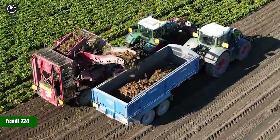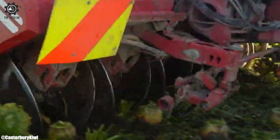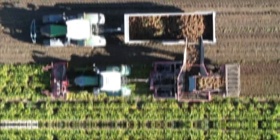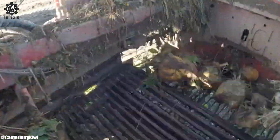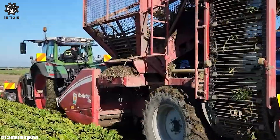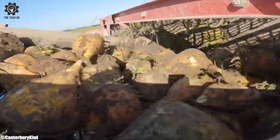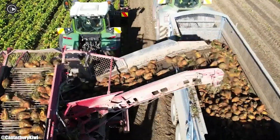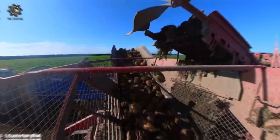FENT 724. The FENT 724 is a flagship model in the FENT tractor lineup, recognized for its exceptional performance, innovative technology, and versatility in modern agriculture. Manufactured by the German-based agricultural machinery company AGCO FENT, the FENT 724 embodies a perfect blend of power, efficiency, and precision. At the heart of this tractor lies a robust engine delivering ample horsepower, providing the necessary muscle to handle a wide range of agricultural tasks, from heavy fieldwork to transport operations.